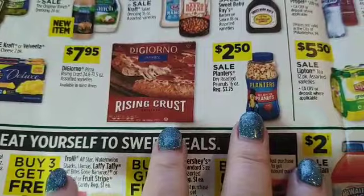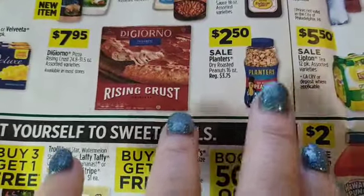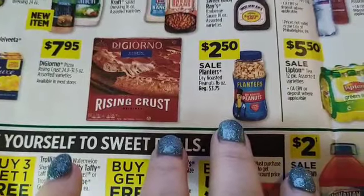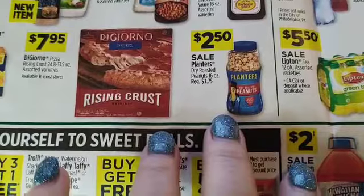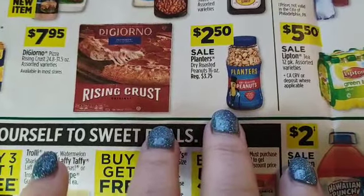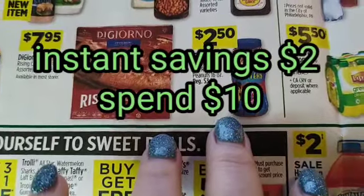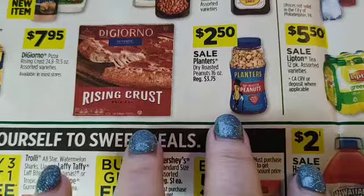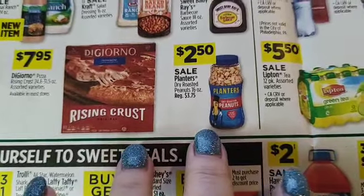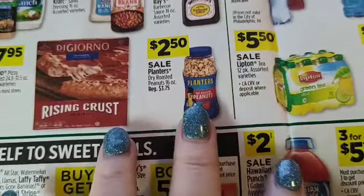Planters dry roasted peanuts are two fifty, regularly three seventy-five — that's a big savings right there by itself. The two dollar instant savings doesn't just apply to the mixed nuts; it's two dollars for every ten dollars you spend, so it might apply here as well.